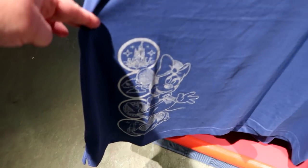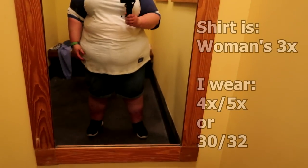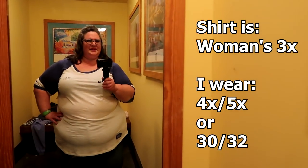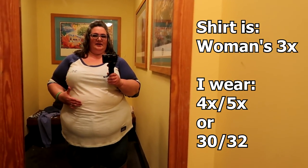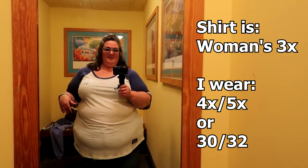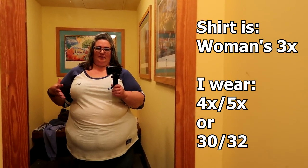For $36.99 this top comes in sizes up to extra extra large. It features symbols from each of the four parks with Minnie Mouse. It's really, really long but cute — it's a little warmer, and if you buy this you definitely need to wear a nude colored bra.